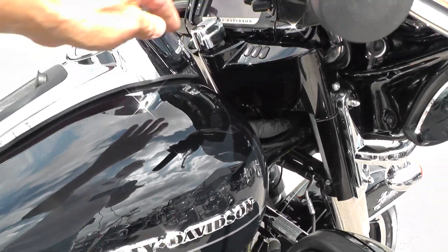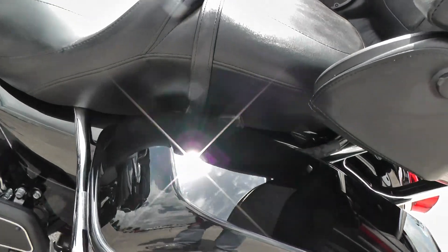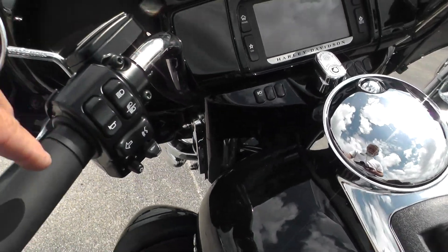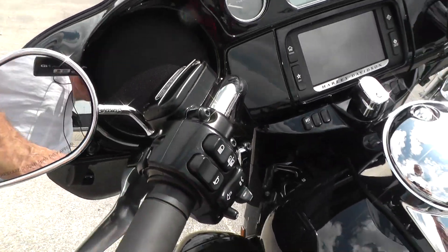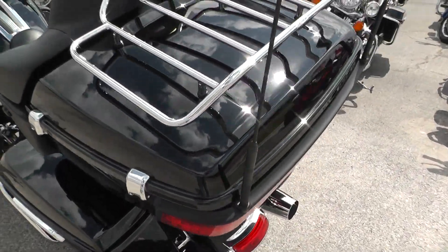The Ultra Limited's got heated hand grips. Some of them came with a heated seat — we'll see if this one does. This one doesn't seem to have the heated seat. It's got full on-board electronics: AM/FM, CB radio, electronic cruise control. This thing's ready for the road.